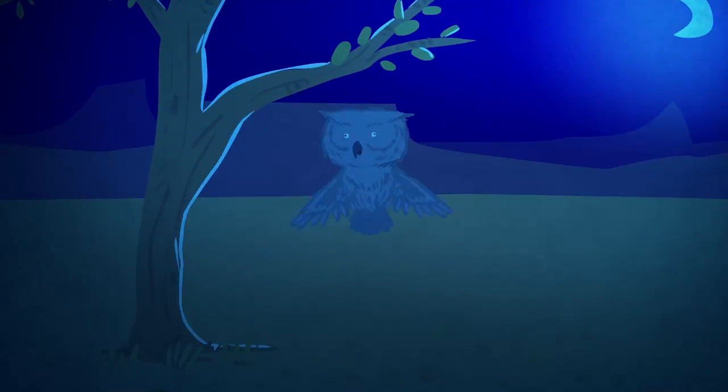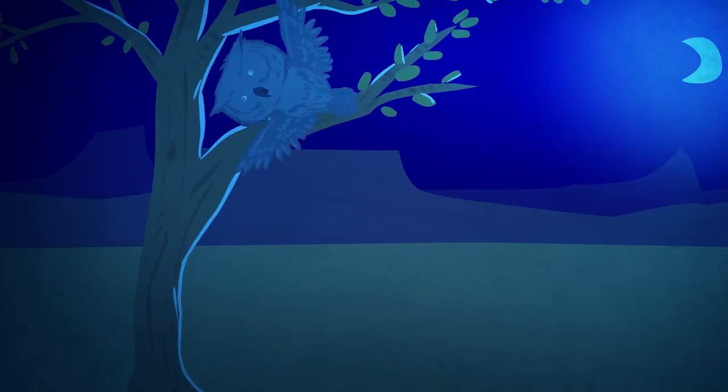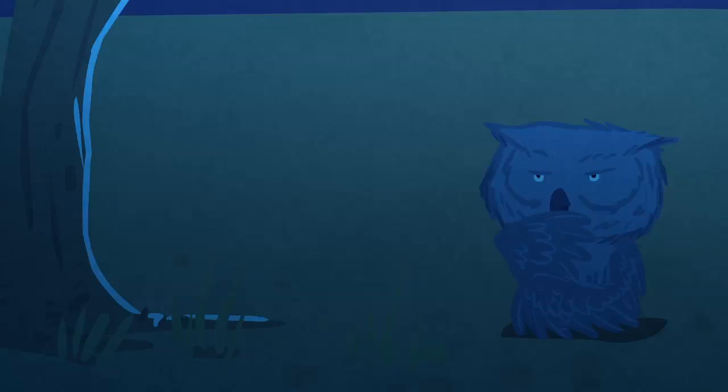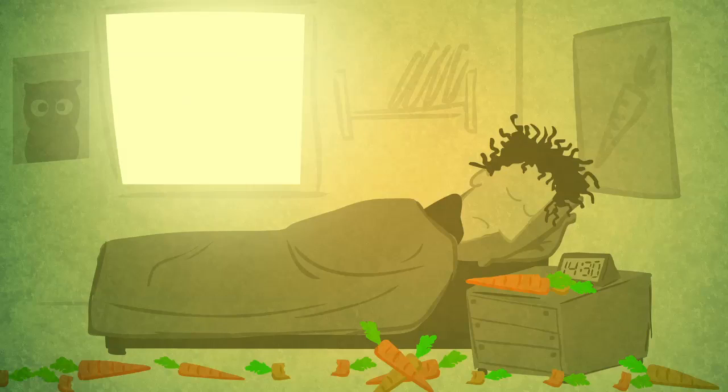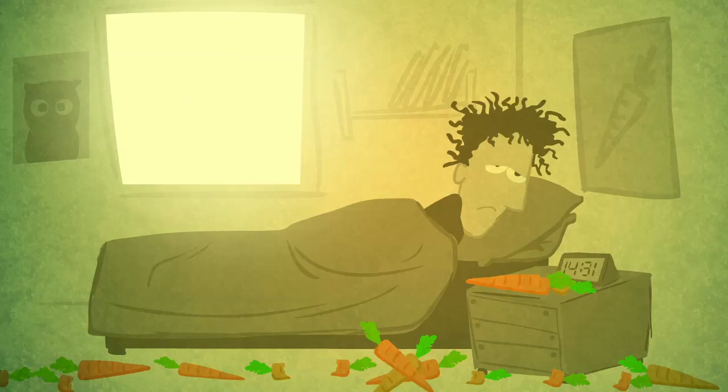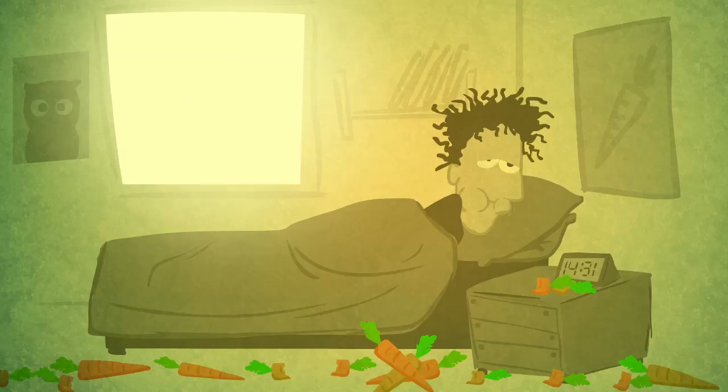Evolution provided nocturnal animals with special abilities to find their way around in the dark. Owls, for example, have developed large eyes that fill over half their skull. But humans, even those who sleep all day long and eat plenty of carrots, still need light to see in the dark.